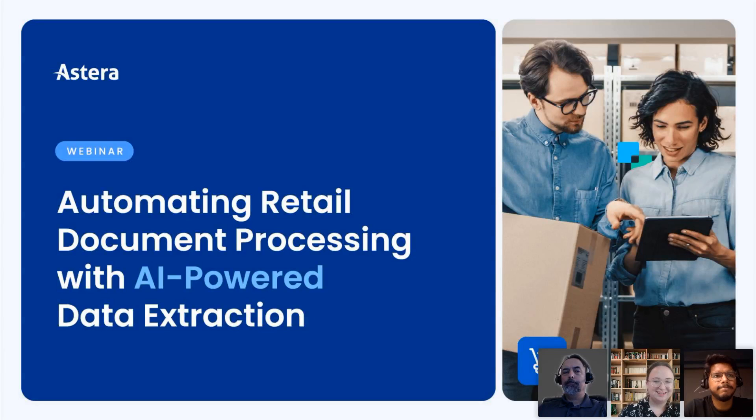Hi everyone, welcome in. This is 'Automating Retail Document Processing with AI Powered Data Extraction.' Thank you for being here. As you're coming in, go ahead and drop a note in the chat — let us know where you're joining us from today. We serve customers from all over the world and we're always excited to see what corners we're reaching. If you have a question or anything you want to get out of today's webinar, let us know so we can make sure we're answering all your questions.